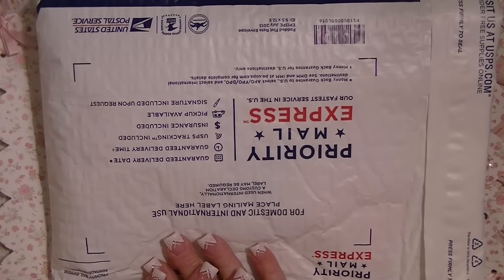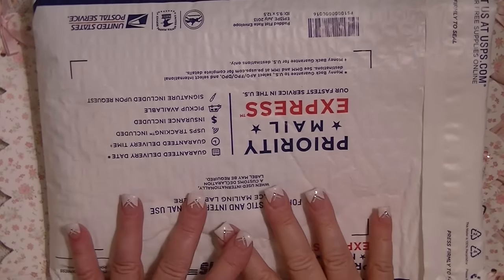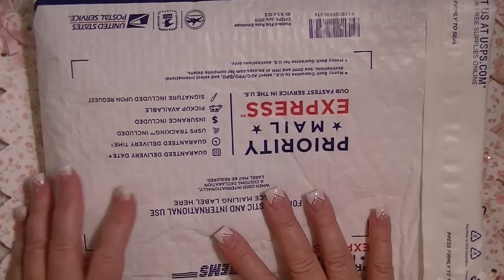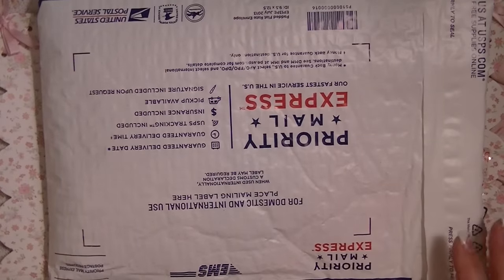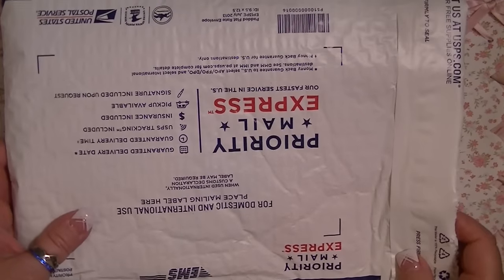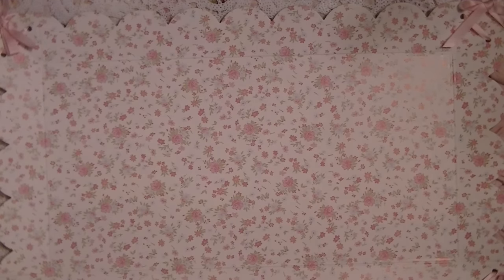Hi everybody, it is Johnny, and I have another entry into my birthday challenge giveaway. This is entry number seven — lucky number seven. This one comes from Nancy Martinez, and all I did was open the edge of the package.